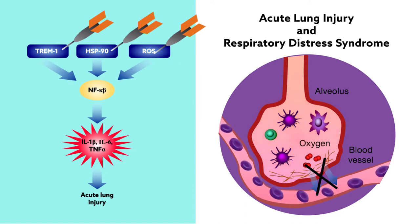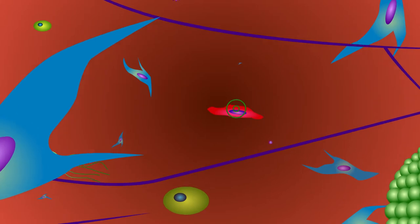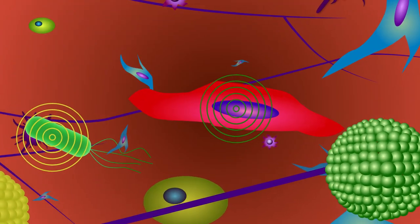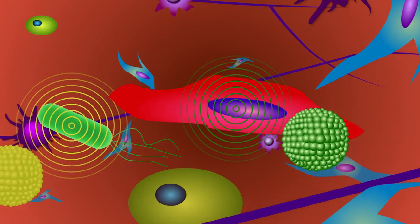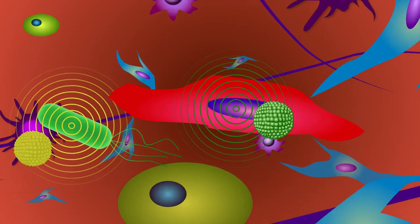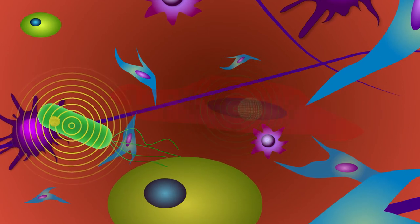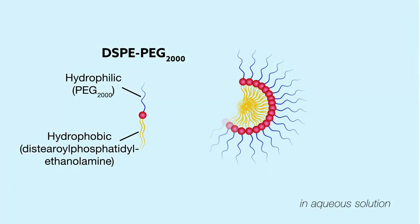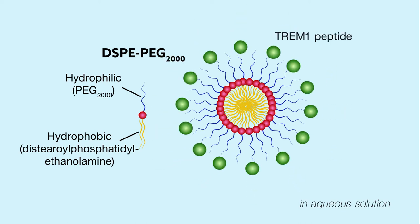Enter nanomedicine. Nanoparticles provide the ideal vehicle for transporting drugs around the body. Detailed directions to specific targets can be encoded in their chemical makeup, making it possible to single out individual tissues, cells, or even molecules. Utilizing this ability, the team of U.S. researchers has developed drug-carrying nanoparticles that target key inflammation signaling molecules in the lungs.